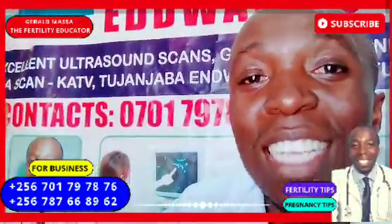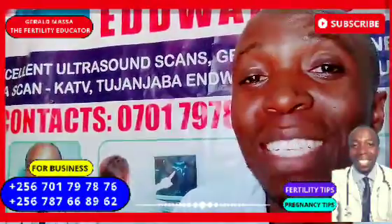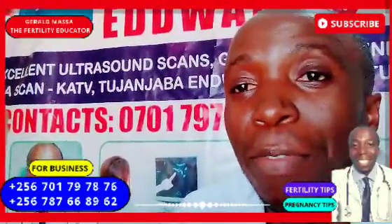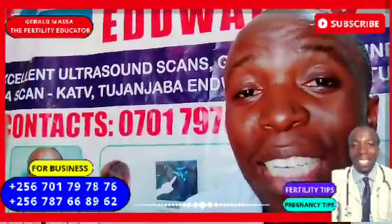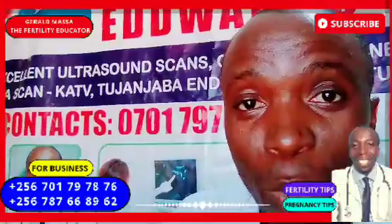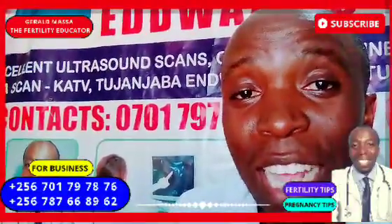If the placenta is releasing the HCG hormone but in small quantities, there are high chances the pregnancy test will give a negative result even though you are pregnant. You may be experiencing cravings for different foods, breast changes, and mood swings — all the signs of pregnancy.